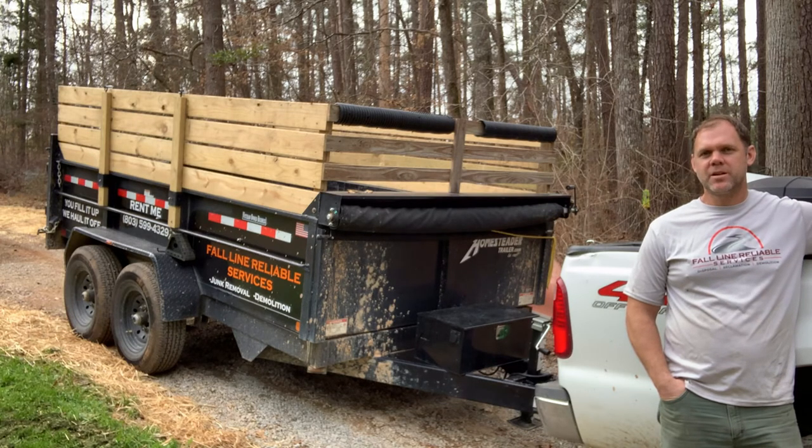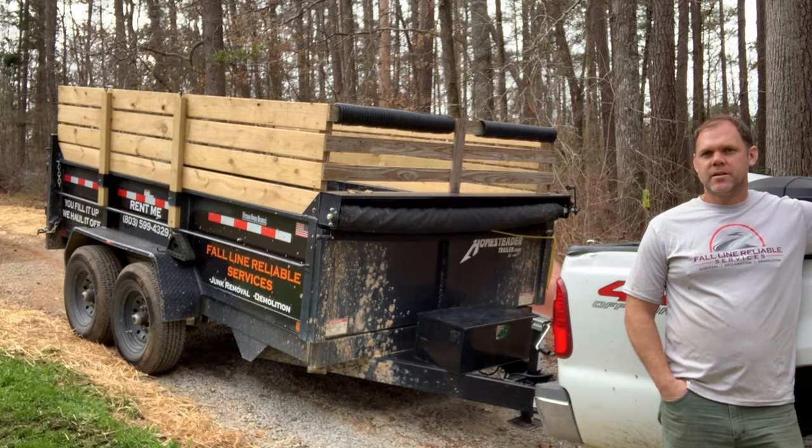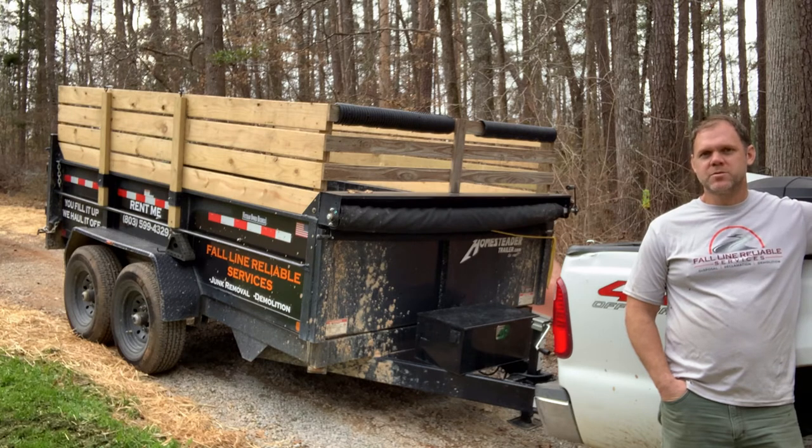We get a lot of use out of this dump trailer. I can haul mulch in it, haul off junk in it, and I use it for our demolition services, but also rent it for folks who want to use it like a dumpster. People renovating, people just cleaning out sheds, garages — you can fill it up with brush, whatever, anything like that.